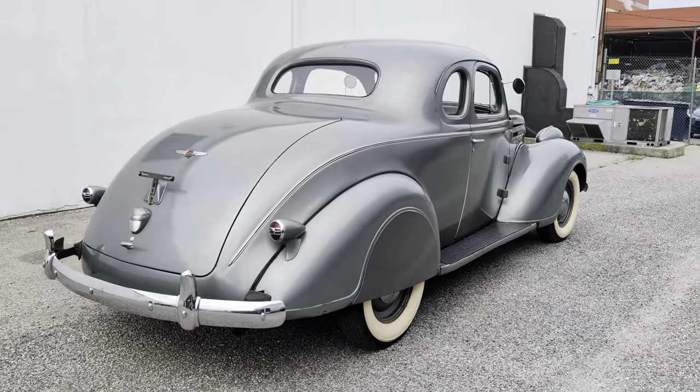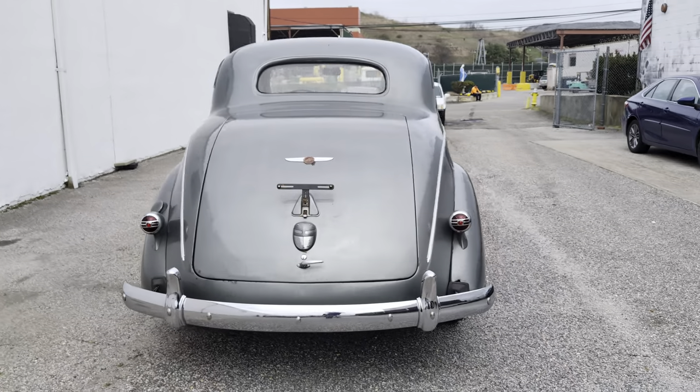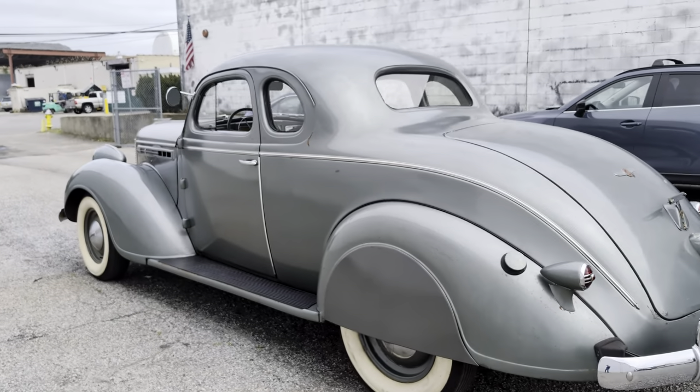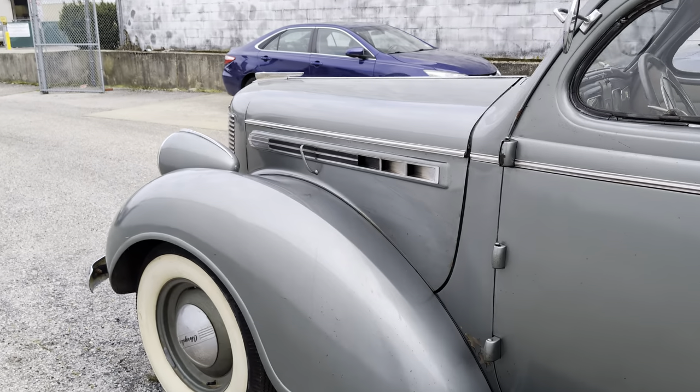This looks like it's got original paint on it, finished in a bluish gray. Super nice chrome bumpers all the way around. Wide walls. It's got a straight six and a manual transmission on the floor.